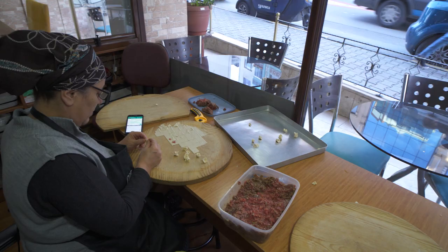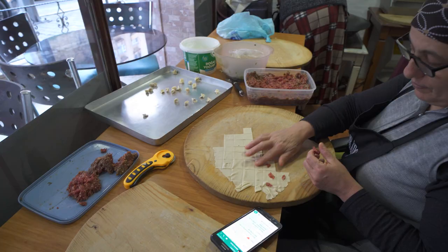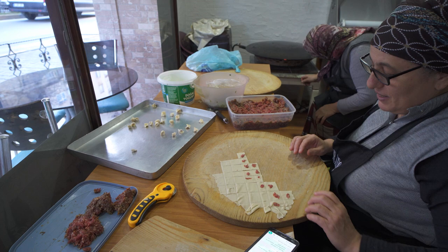Manti is a type of dumpling made with a mixture of meat and onions — usually beef or lamb — wrapped in a thin dough that's either boiled or steamed. It's then served covered in a garlicky yogurt sauce topped with melted butter and usually Aleppo pepper and/or mint.